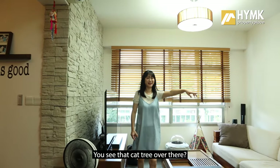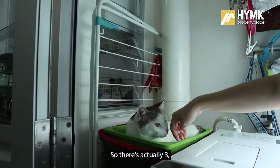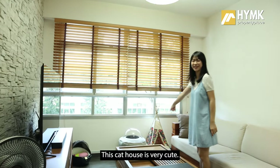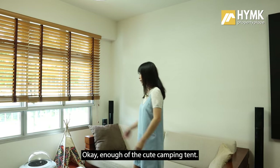You can see that cat tree there — so you know there are cats here. There are actually three, but they've all gone into hiding somewhere. This cat house is very cute — it's like a destination spot for the cats.